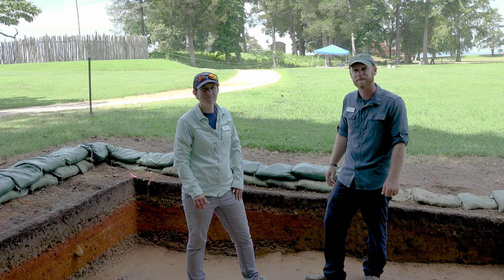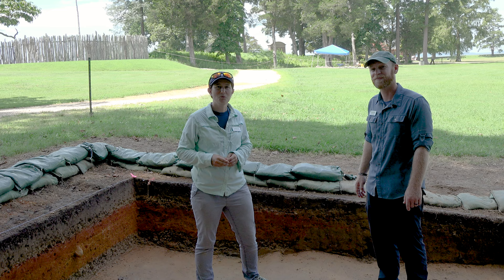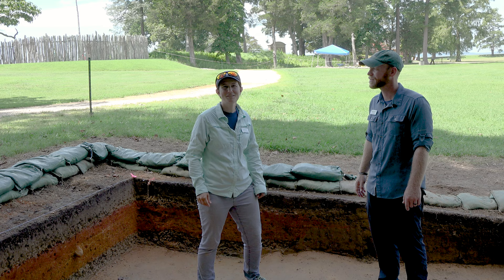On the next episode of Archaeology 101, we'll go into more depth into the features and the layers that we dig through on the site. So stay tuned. Thanks for watching. Dig deeper.